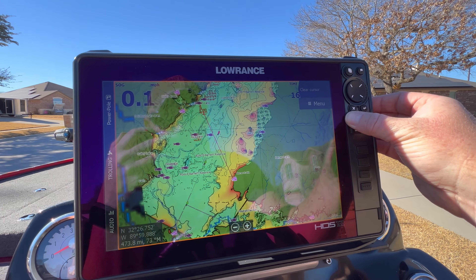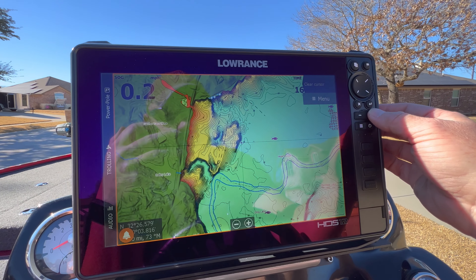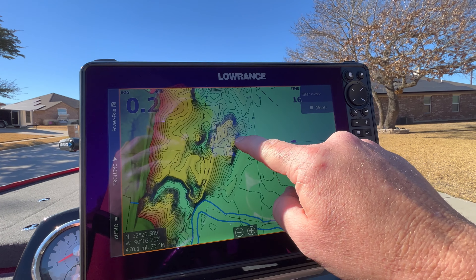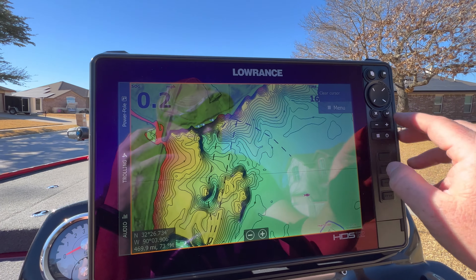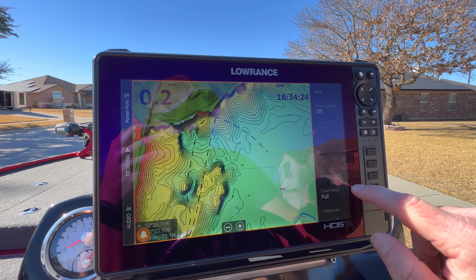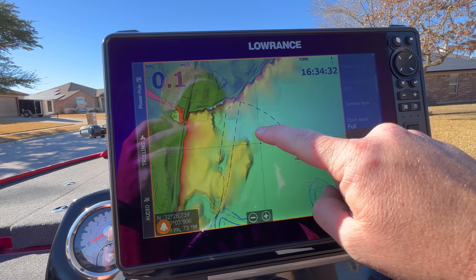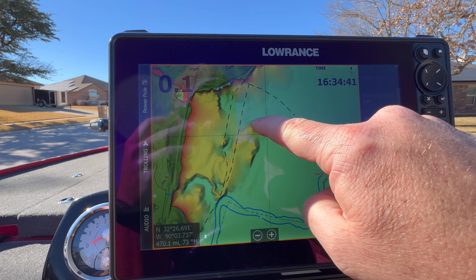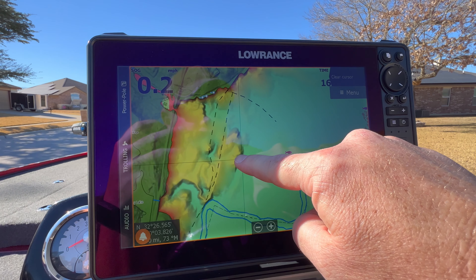Let's check this out over here — this might be another good area right here for these close drop-offs coming out of the deep. Not too much on the shallow end right there, but these little humps and drop-off areas. By the way, the map chip I'm using is the C-MAP Reveal — it reveals what's underneath the water. See those drop-offs right there, those rock drop-offs? It gets shallow up in there, but you can see I would be fishing this area right around this edge during this time frame.